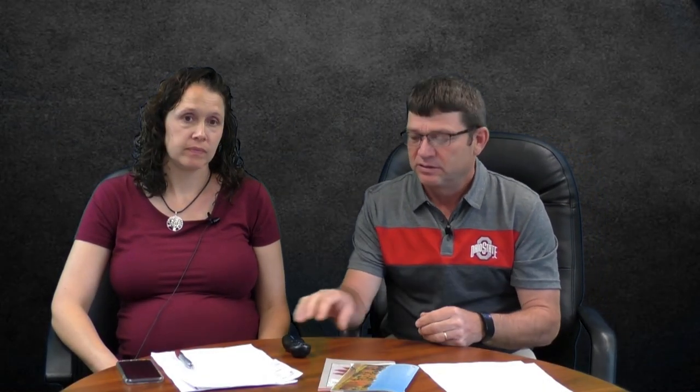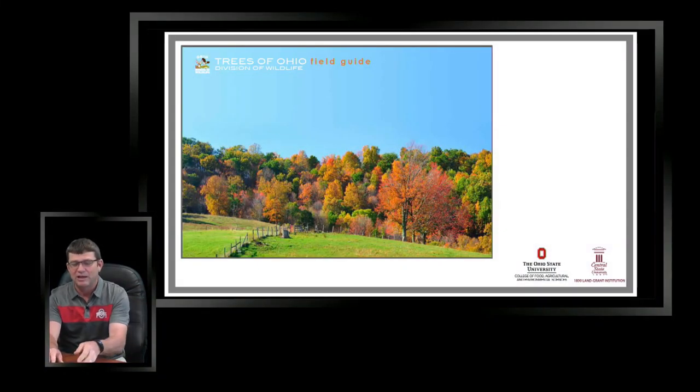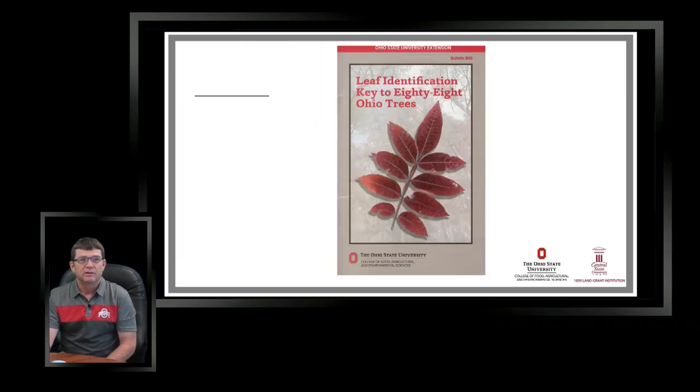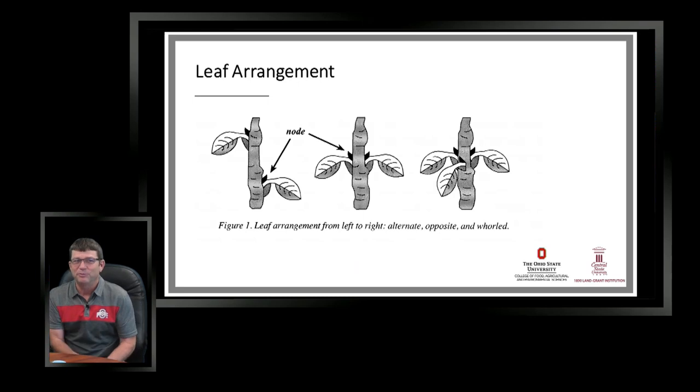Today we're going to do a little review on the basics of tree ID. We worked collaboratively with Division of Wildlife and Division of Forestry to put together a new tree ID guide — it's out there and available through Division of Wildlife. We also use a bulletin produced through Ohio State University Extension to teach tree ID basics. First I want to review leaf arrangement — how the leaves are attached to the twig, where the buds are, and how it determines the branching.